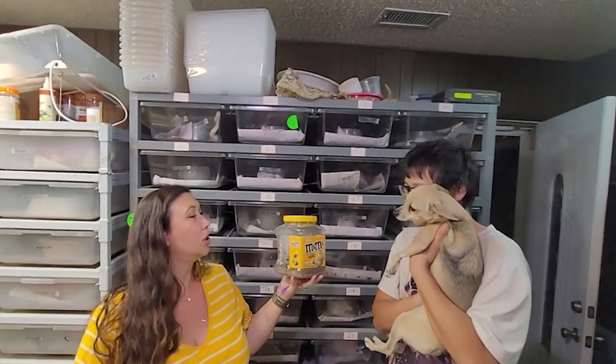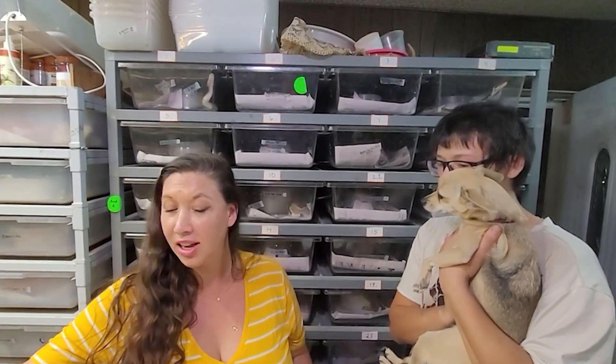Mom, I'm bored. Oh, I have just the solution — check it out.